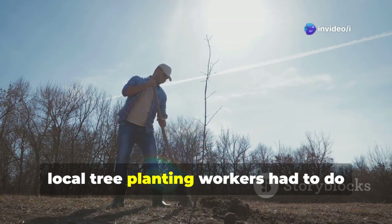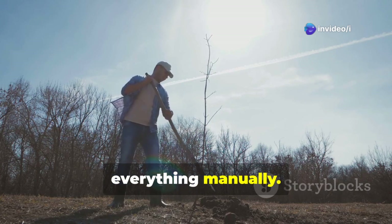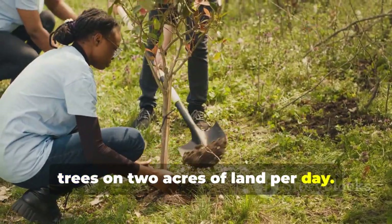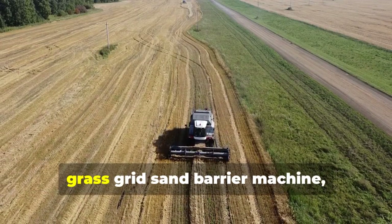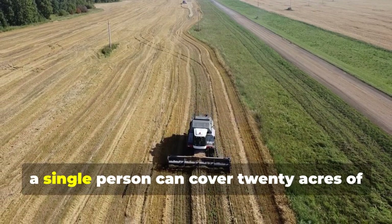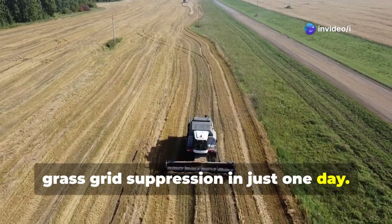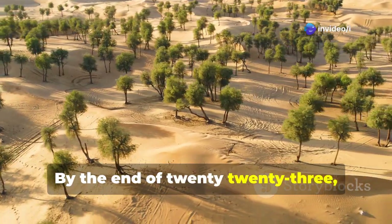In the past, local tree-planting workers had to do everything manually — a team of three people could only plant trees on two acres of land per day. Now, with the newly developed self-propelled grass-grid sand barrier machine, a single person can cover 20 acres of grass-grid suppression in just one day.